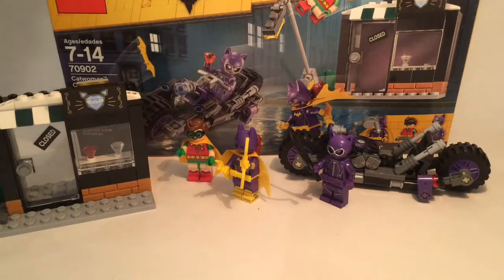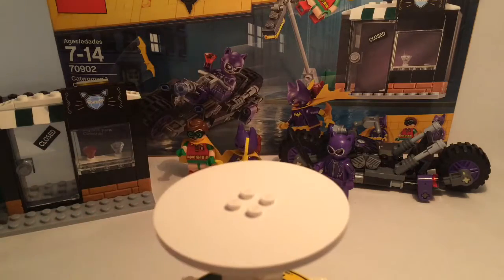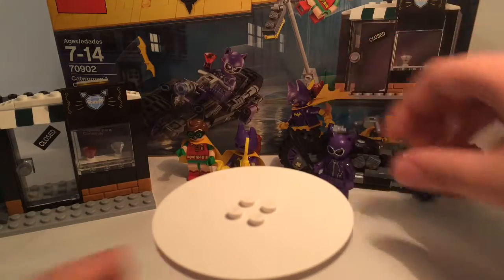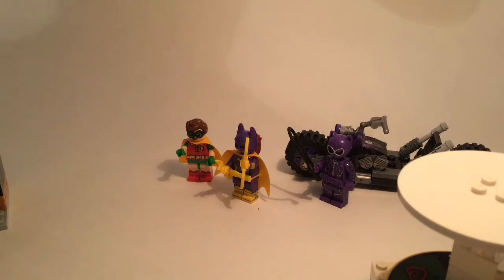It's from the LEGO Batman Movie and it's one of those twenty dollar deals where you get twenty dollars with some really nice minifigures. We're going to start by looking at the minifigs, and just like some of the other reviews we're also going to be doing some comparisons. Set number 70902 — let's move the box aside and start off with the cat cycle and minifigs.